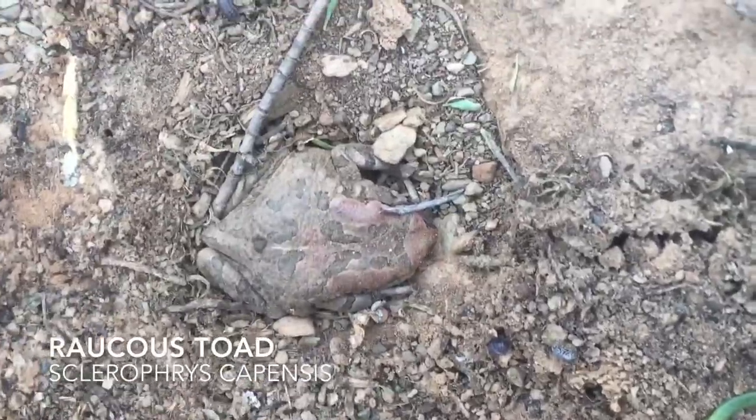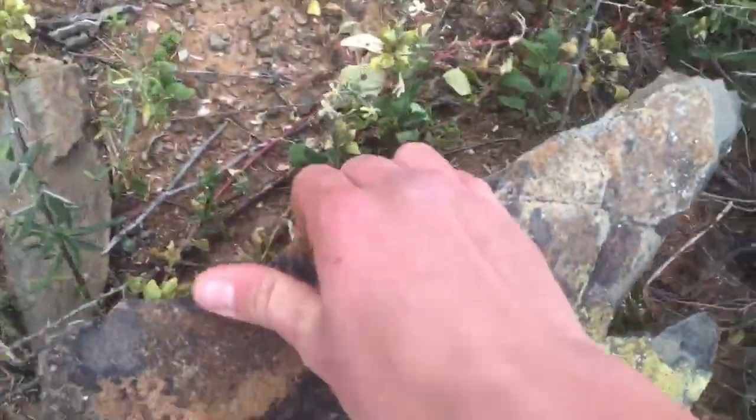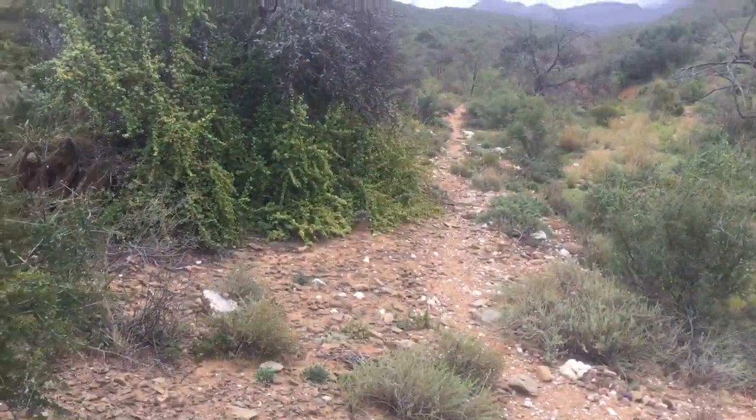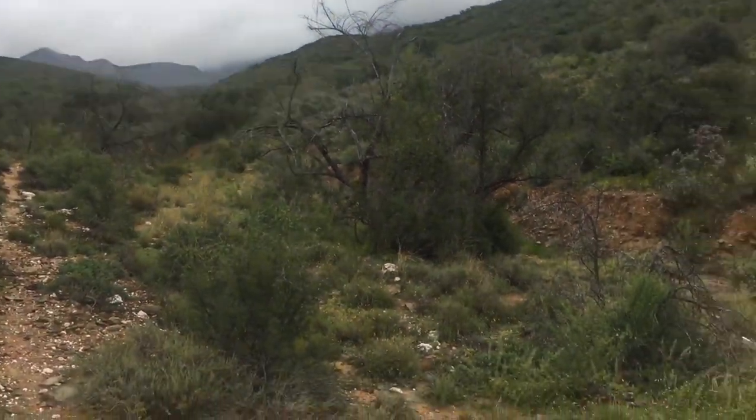Under the next stone is just the usual raucous toad, but he looks nice and cozy so I'm not going to bother him. Just gently place his rock back. This spot looks promising so I'm just going to carry on.